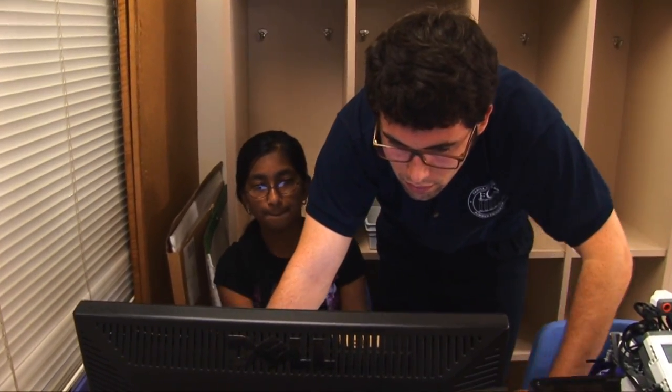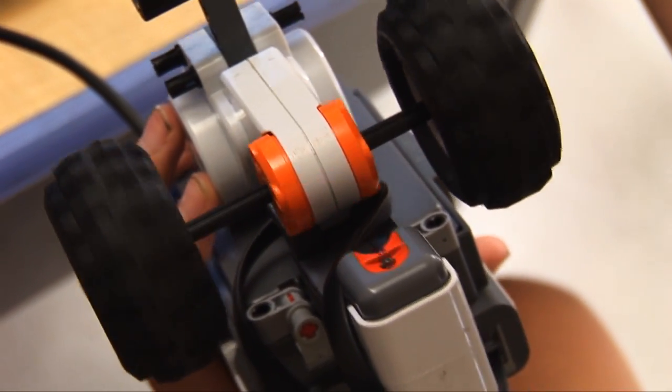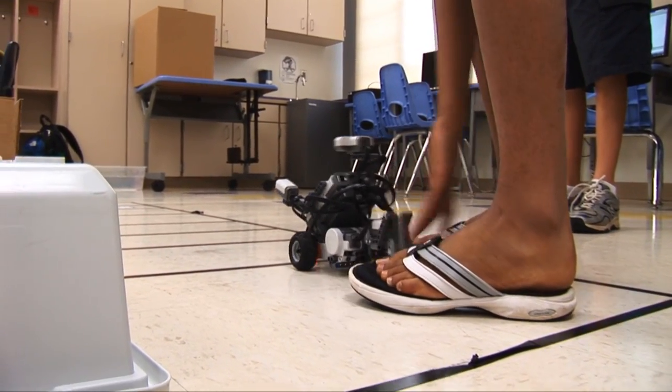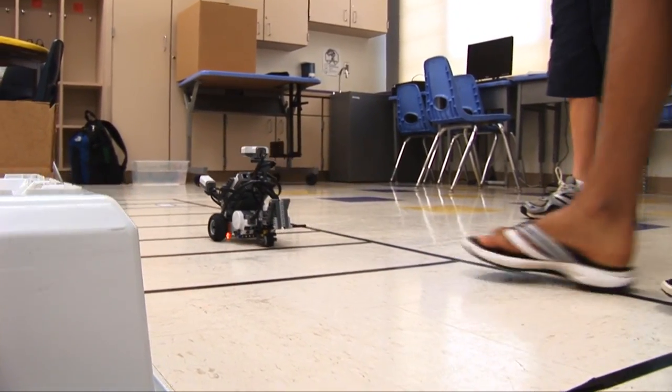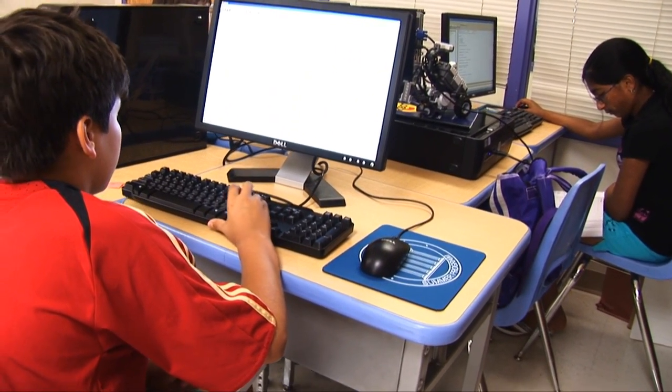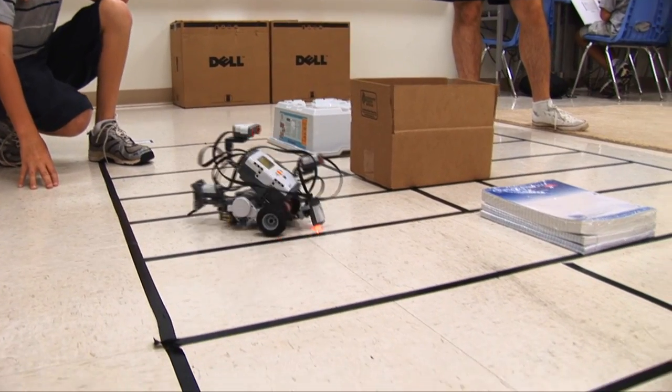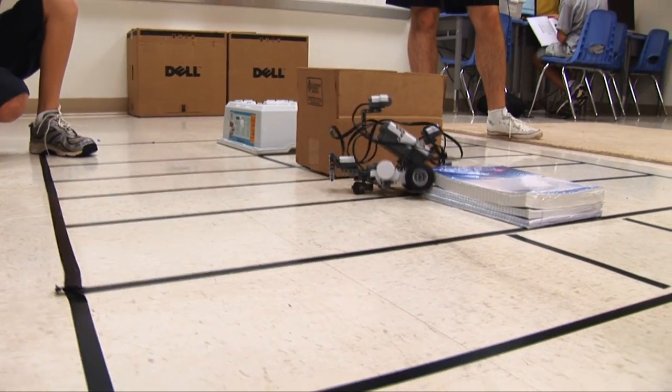I like it when the kids come in — they're worried, they have no clue what's going on — and then they really just gain an appreciation for robotics. They start learning how to master their robots. They become comfortable with the programming environment. They become independent. They become able to fix their own problems. They start having fun with the robots.